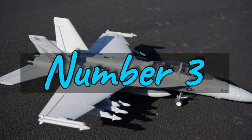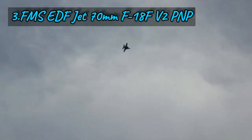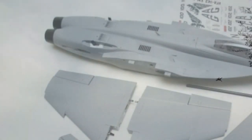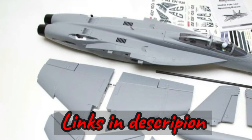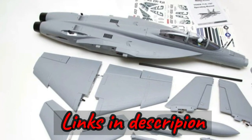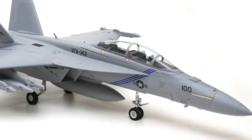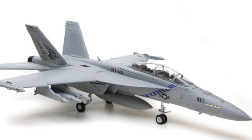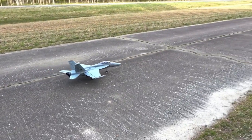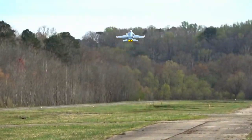Number 3: The FMS EDF Jet 70mm F18F V2 — a thrilling addition to Rock Hobby's EDF fleet that combines power, precision, and scale realism. Based on the formidable F/A-18F Super Hornet, this model boasts stunning attention to detail and advanced construction features for easy assembly and disassembly. With optimized screw-based assembly, pre-installed ball links, and a heavy-duty wing spar, getting this Super Hornet airborne is quick and hassle-free. The model's rich details, clean lines, CNC-machined shock-absorbed landing gear sets, and button-type canopy hatch capture the essence of the real Super Hornet.